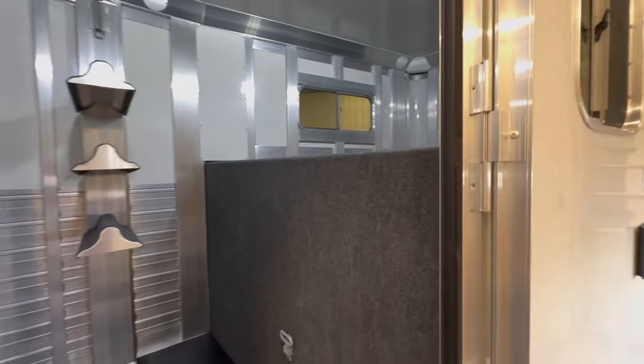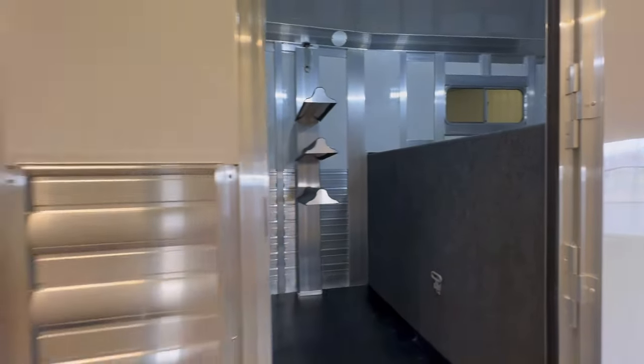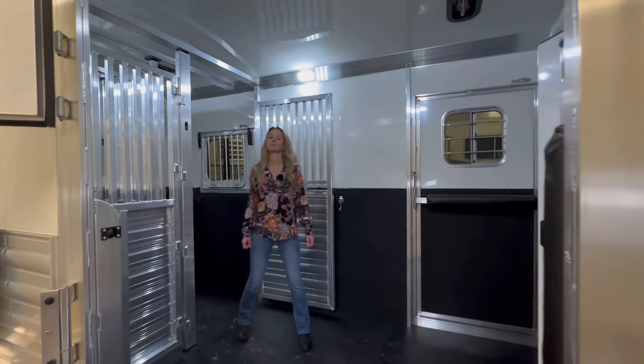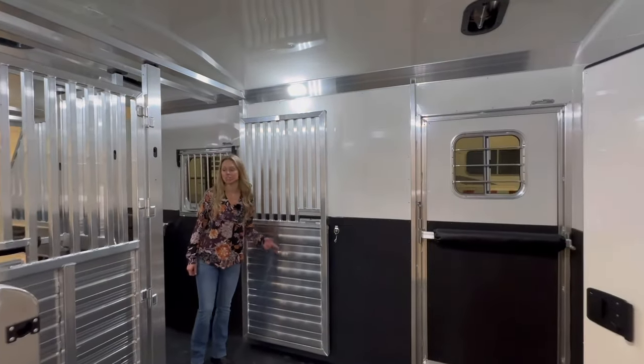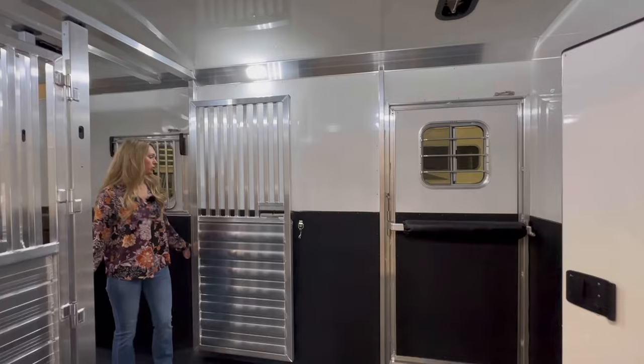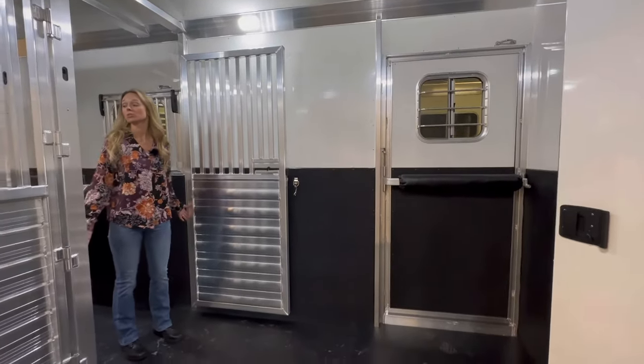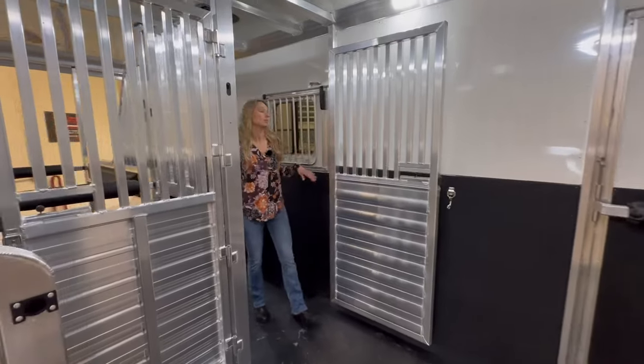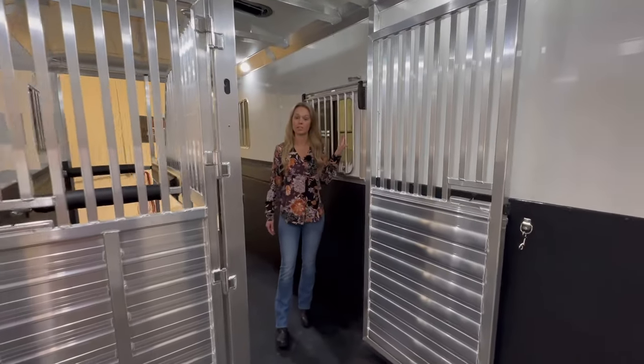There are three saddle racks on a removable post and we have a fold-down step at the door. There's an escape door. Here we have just the two standard stud doors that can fold in or out. There are drop-down doors with bars at each horse's head.